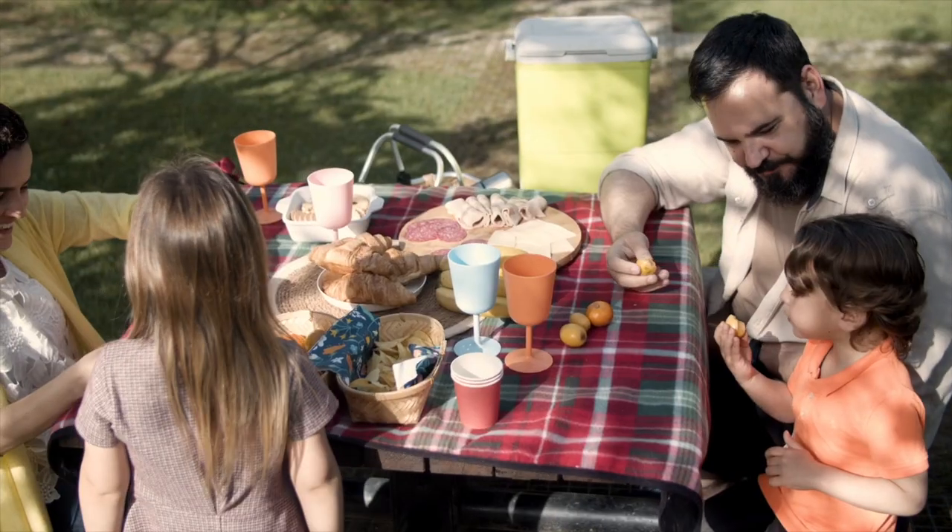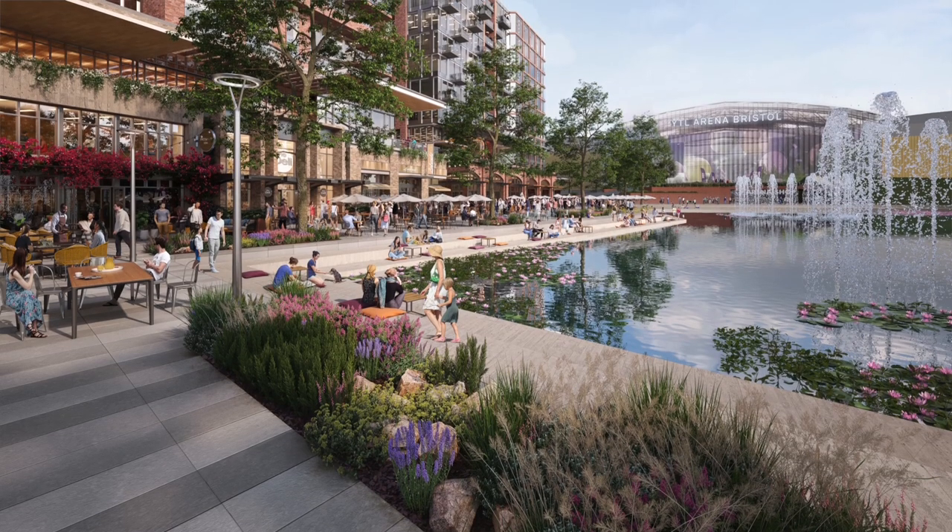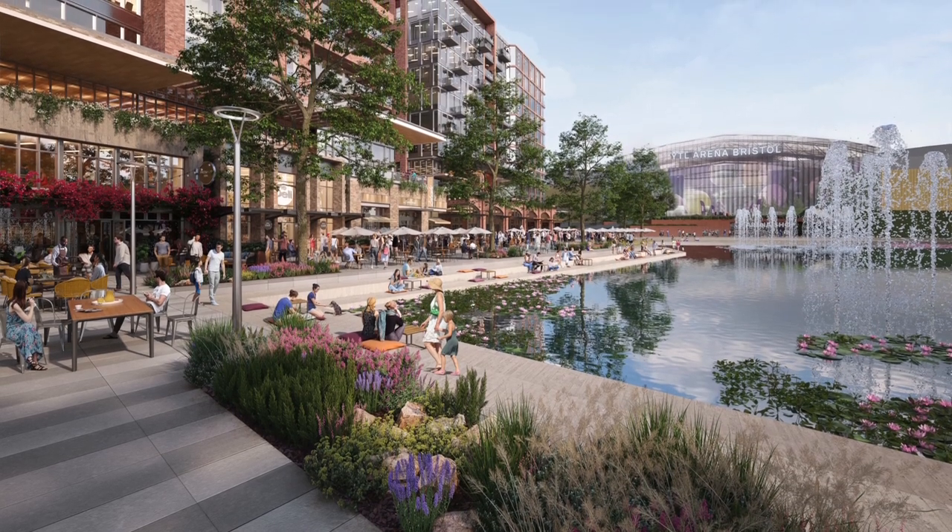We've really tried to design Brabazon Park so it's suitable for everybody. Families can go and have a picnic. If you're more into your sports you can play table tennis, and of course there's an opportunity to go and grab a drink at one of the bars or restaurants that will front onto it.